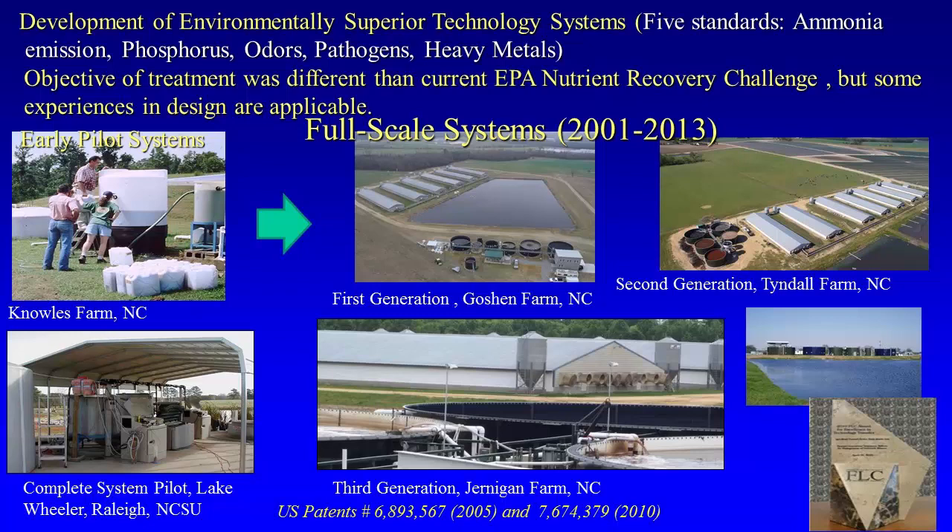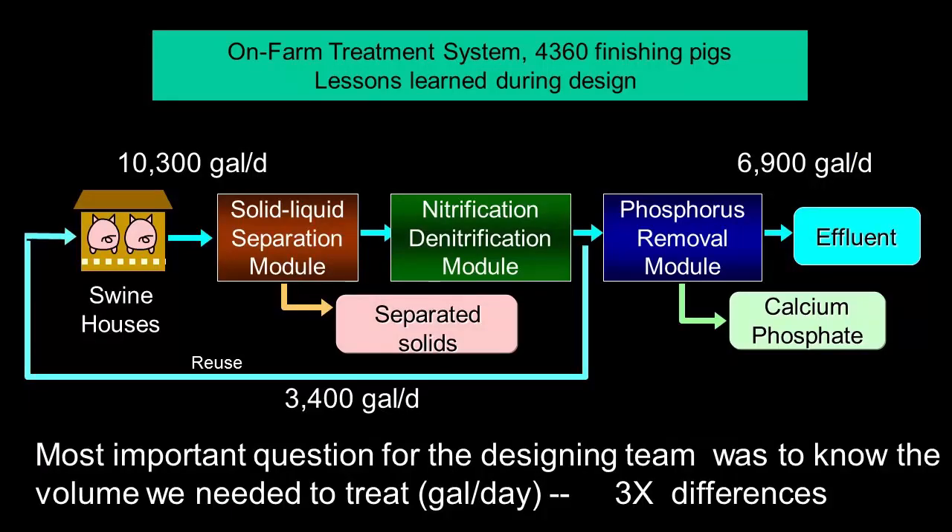The purpose and objectives were different than what you're trying to do now in this recovery challenge, but the experiences are applicable and what we learned is valuable. We went from pilot systems — one pilot system was here at Lake Wheeler at NCSU — and then went through a first generation, second generation, even a third generation system, all in North Carolina. I think the third generation system is still working. So we have a lot of lessons learned from putting these systems on the farm.